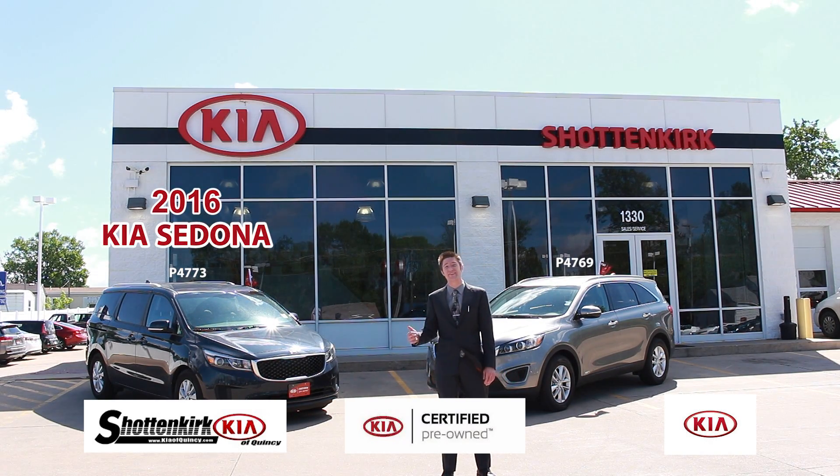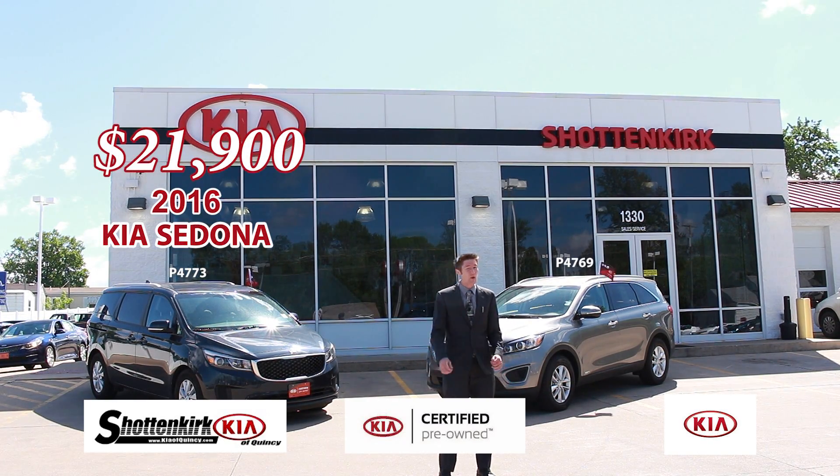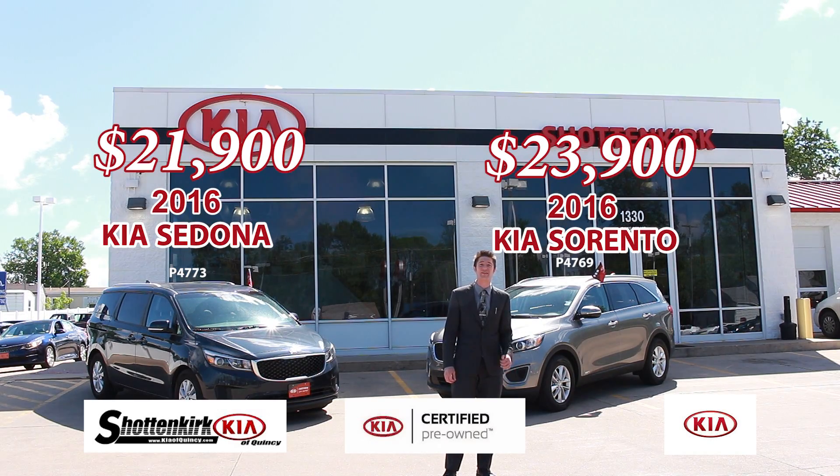What we have is a 2016 Sedona with power sliding doors and heated seats, priced at $21,900. We also have a 2016 Sorento all-wheel drive, third row, heated seats at $23,900 — and that's the new body style.